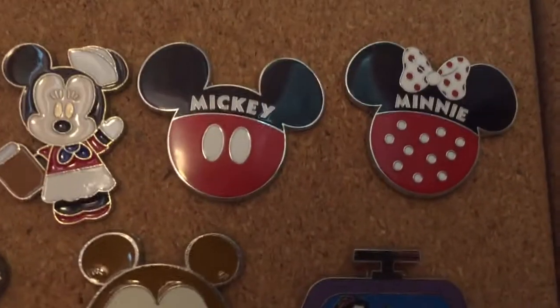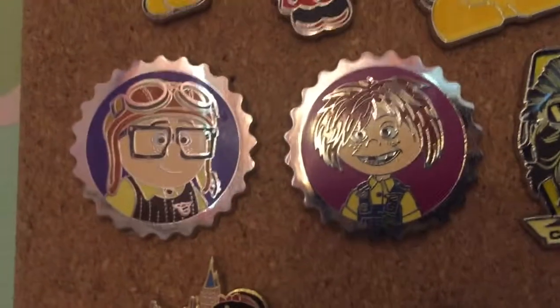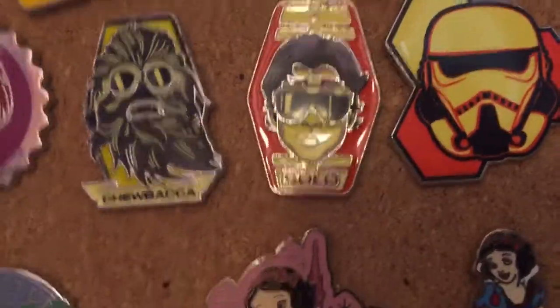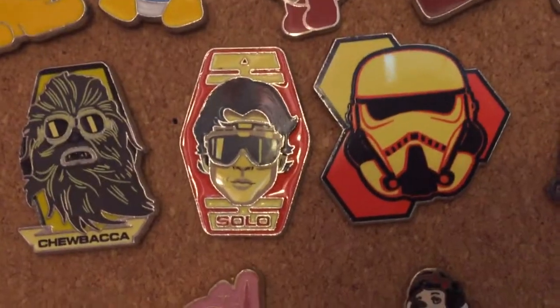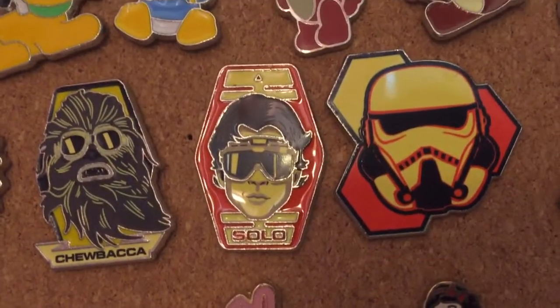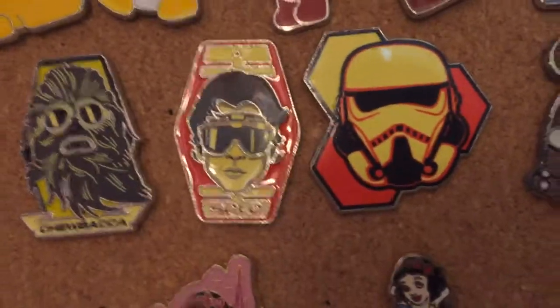Next up we have our Couples collection pins, and I have Mickey and Minnie and Carl and Ellie pins. Next up we have our Solo collection. I have a Chewbacca pin, a Han Solo pin, and a Stormtrooper pin. I had all of the Solo collection but I traded the ones I didn't like and kept the ones I did like, which are these three.